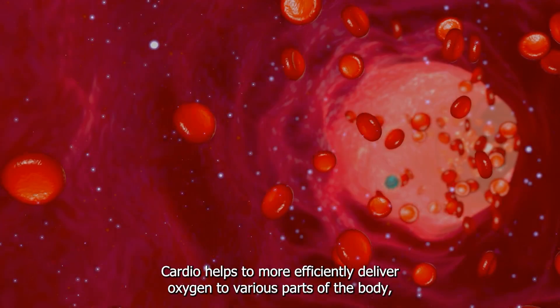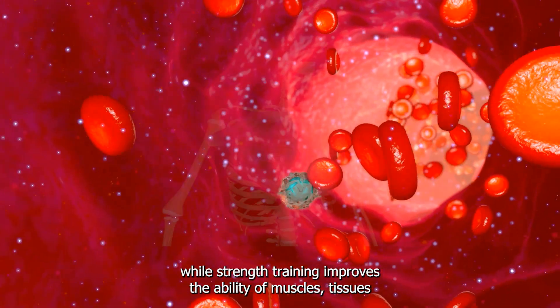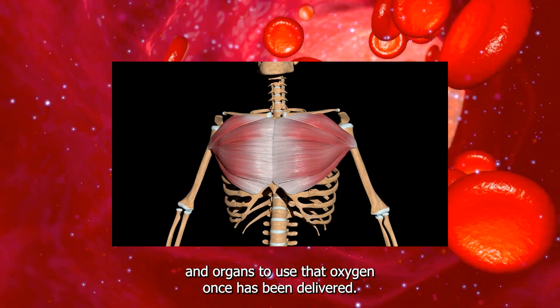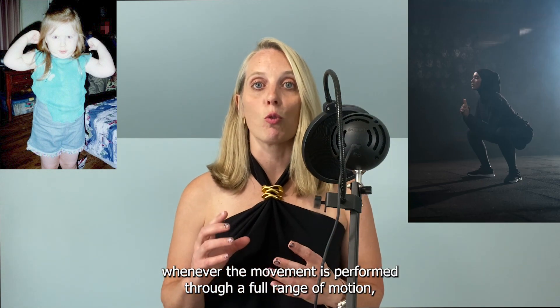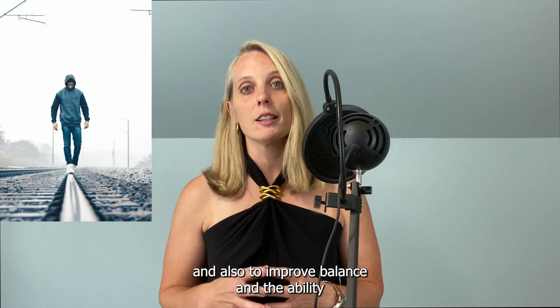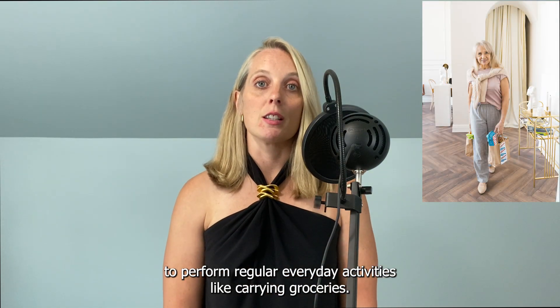Cardio helps to more efficiently deliver oxygen to various parts of the body, while strength training improves the ability of muscles, tissues, and organs to use that oxygen once it's been delivered. Strength training also has the added benefit of increasing muscle size, increasing flexibility when the movement is performed through a full range of motion, and improving balance and the ability to perform regular everyday activities like carrying groceries.